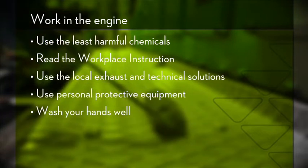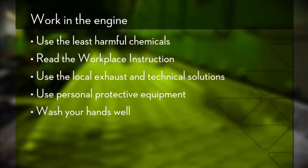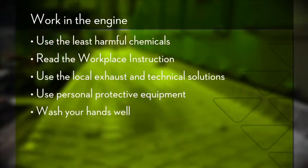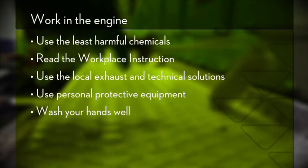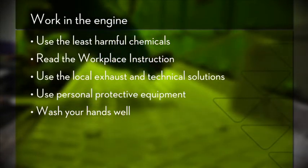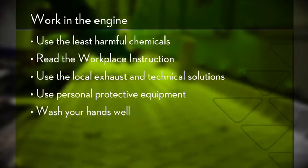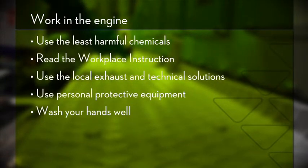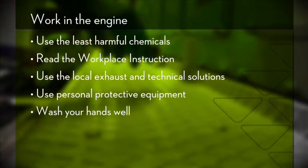For instance, you could use a closed system such as a washing machine, automatic dosing, a local exhaust, or a less harmful working method. The fourth thing to remember is to make sure you use the necessary personal protective equipment to protect yourself against short-term effects such as getting chemicals in your eyes, and long-term effects such as skin cancer.